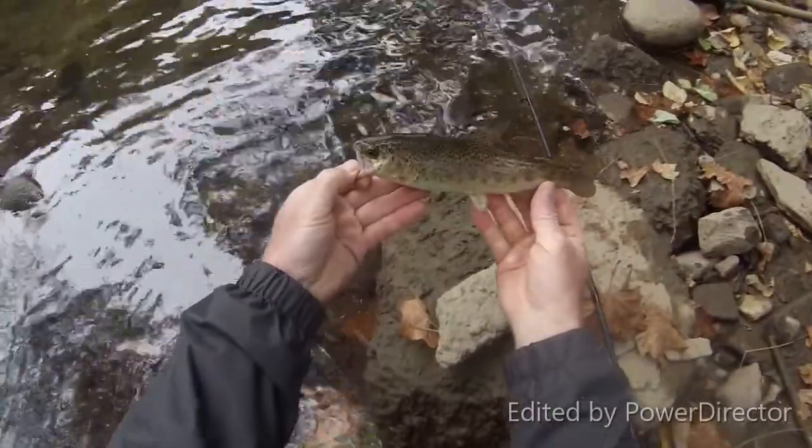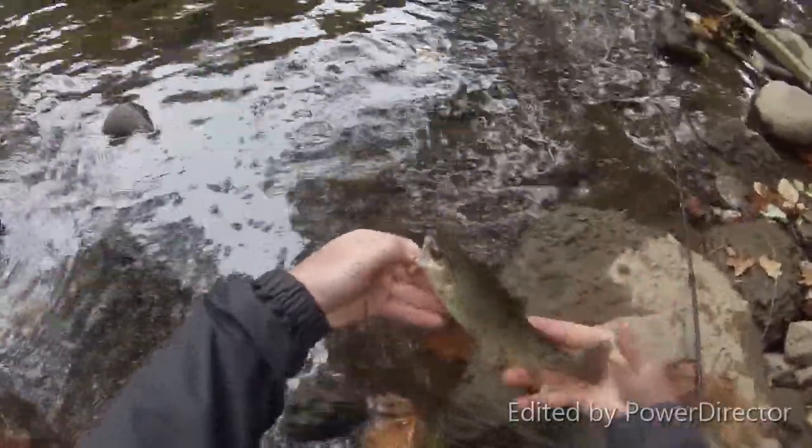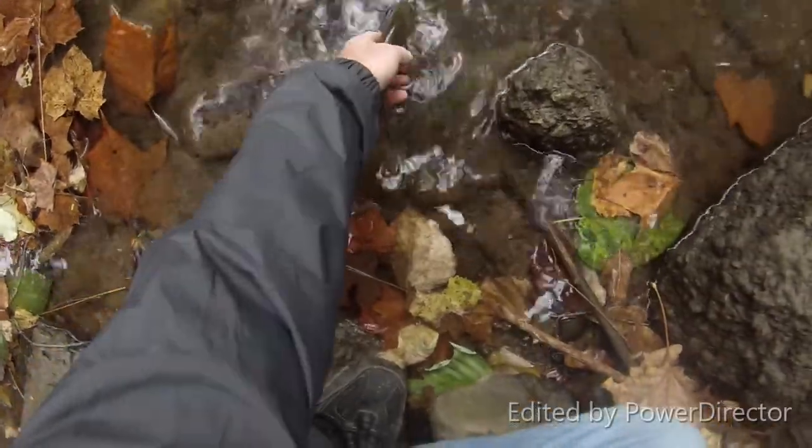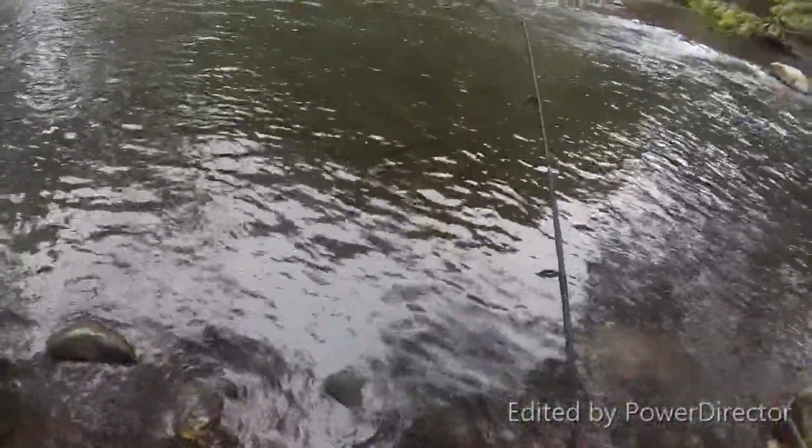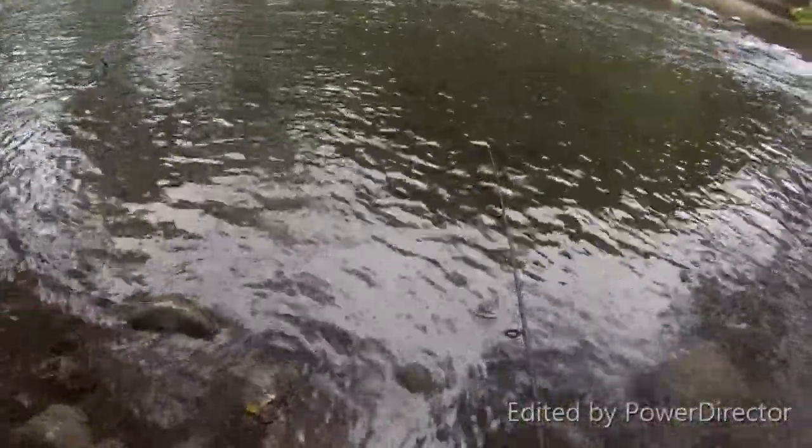Finally got one. Alright, let him go over here. See ya. One of the smallest trout I've caught in a while.